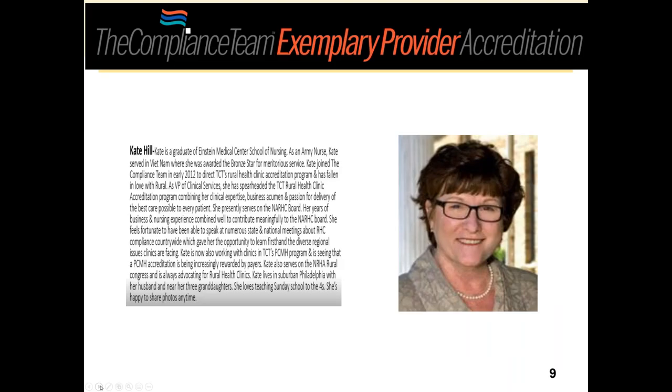Kate Hill with the Compliance Team definitely needs no introduction. Charles, Kate, and Mark have been in the Virtual Policy Institute for the last three days. Kate spearheaded some really great sessions on RHC matters. She's in Pennsylvania with the Compliance Team, which is an accreditor — they accredit rural health clinics, RHCs, PCMH, pharmacy, and DME. She's delighted to be here today to listen to Angie talk about the biennial evaluation.